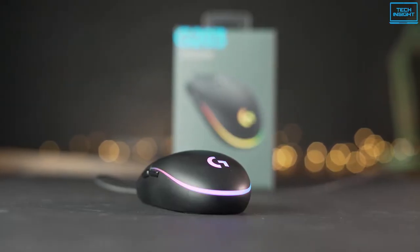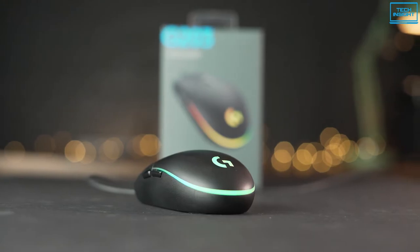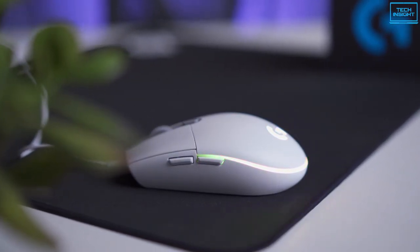To conclude, if you want a gaming mouse with an affordable price that does a perfect job for your overall gaming, then the Logitech G203 LightSync can be the perfect mouse for you.